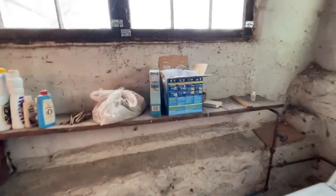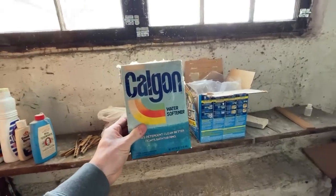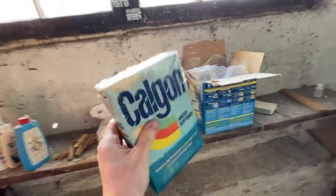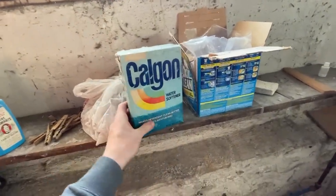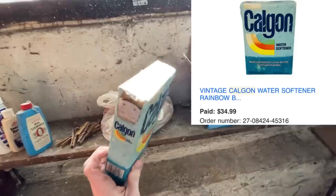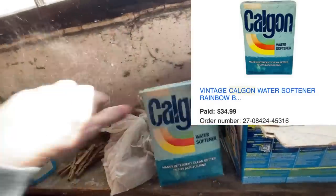Be on the lookout for these old detergent and water softener boxes. Calgon is a great brand — it's mostly full and that's going to be fine. Some people will just buy this for the vintage marketing on the box. So we're going to pick this one up. Don't worry about the dust, that comes right off.